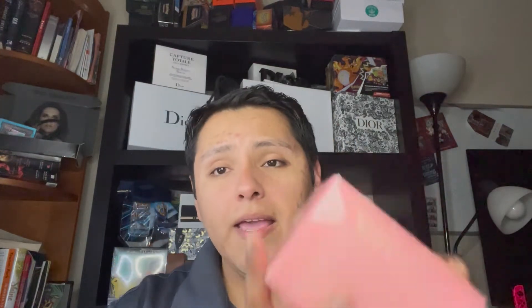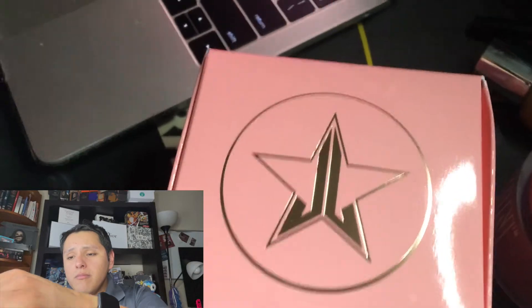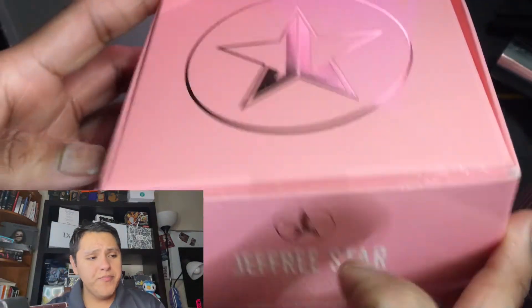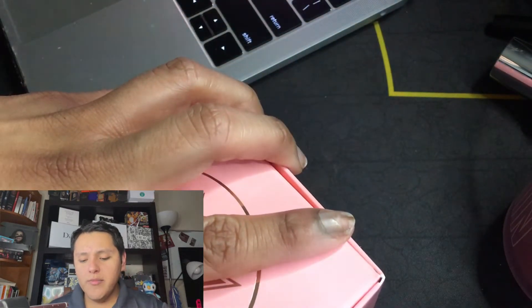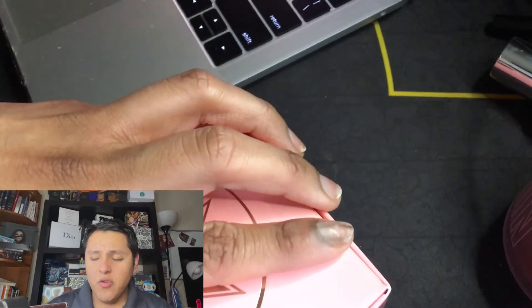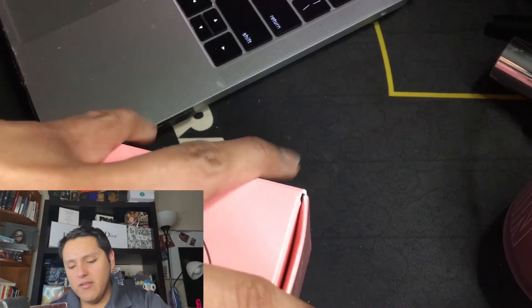Now we're going to go ahead and open up the Jeffree Star Moisturizer. I know I said I don't want to buy any of these actual skincare products, but there's nothing wrong with trying his moisturizer. All it does is moisturize — there's no lifting and firming, nothing with actual skin benefits that I need.